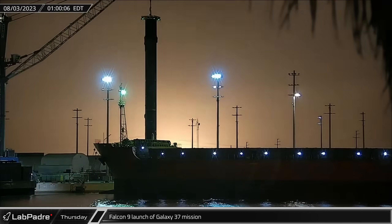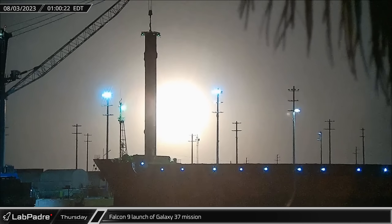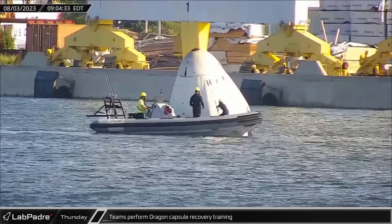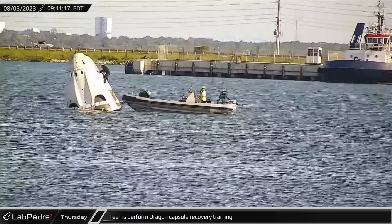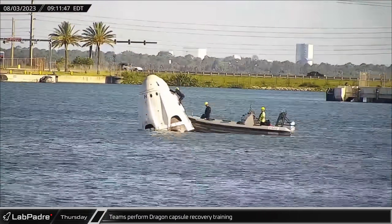Early Thursday morning, Slick 40 saw its second launch of the week as Falcon 9 Booster 1077 lit up the Florida skies for the Galaxy 37 mission. Wrapping up this week, Gator Cam spotted crews performing Dragon capsule recovery operations as SpaceX prepares for the launch of Crew 7 later this month and the return of Crew 6.